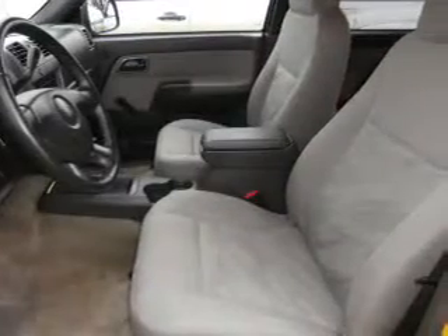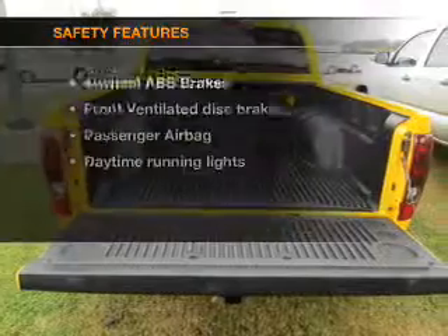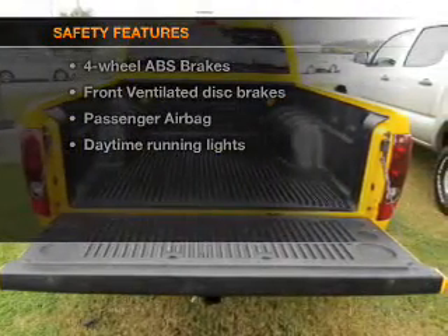Cruise control, an AM-FM stereo with a CD player, a satellite radio, power steering, an adjustable tilt steering wheel, air conditioning — and for your peace of mind, the following safety equipment is included.